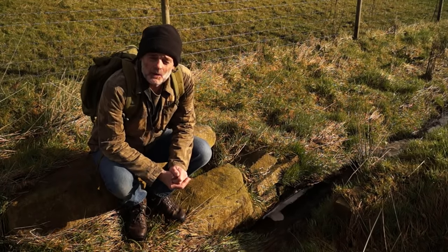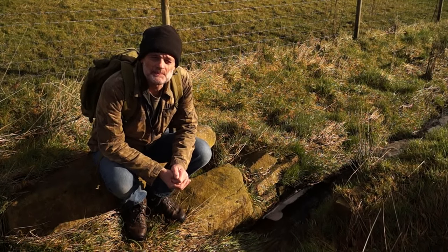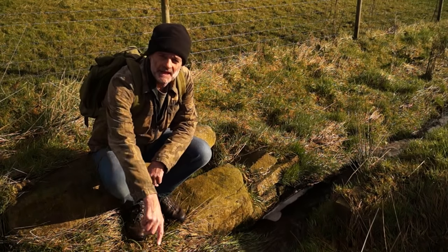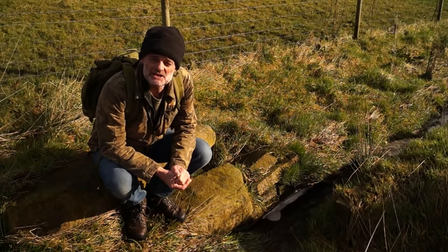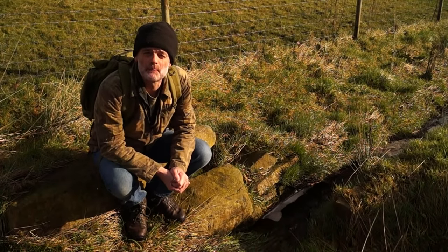Hi there. We're high on the hills above Sheffield at a place called Clough Hollow. This little stream of water is actually the source of one of my favourite rivers, the River Porter.